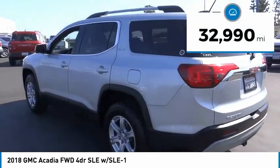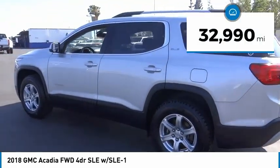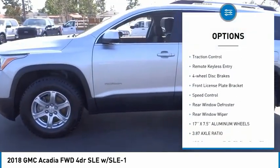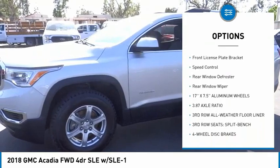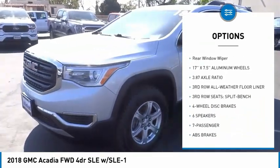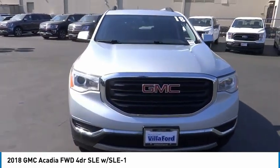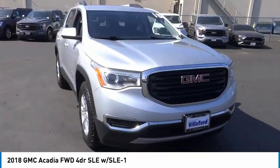This vehicle has less than 35,000 miles. Here are some of this vehicle's great options: electronic stability control, alloy wheels, brake assist, traction control, remote keyless entry, four-wheel disc brakes, front license plate bracket, speed control, rear window defroster, and rear window wiper.